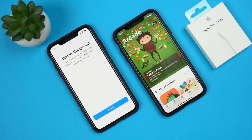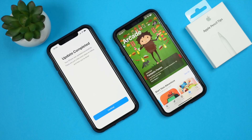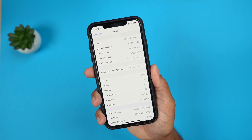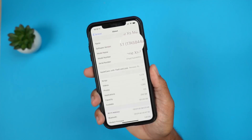Once you update you'll get an update completed screen when you update to the fourth developer beta, but other than that there are no other prompts, splash screens, or anything like that — everything is pretty normal. If you go to the About screen, the new build number for iOS 13.1 developer beta 4 has changed to 17A5844A.